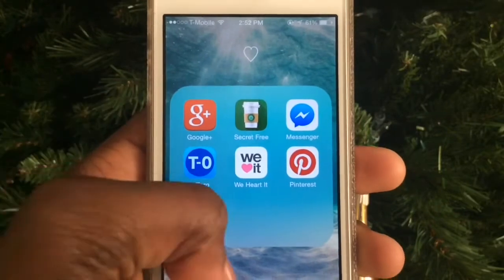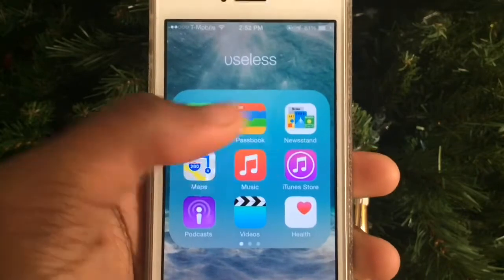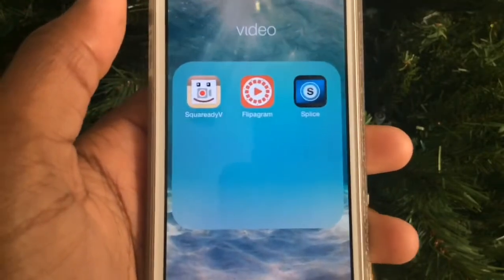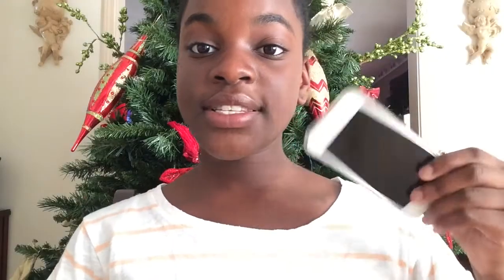On the last page I have useless apps: Phone, Passbook, Newsstand, Math, Music, iTunes, Podcasts, Videos, Health, Calendar, Voicemails, Reminders, Compass, and Stocks — I never touch these so they're on the last page. I also have Square Ready Video, Flipagram, and Splice. That's basically my phone! I hope you enjoyed this 'What's on my iPhone' video. My next one will be the Spring Edition in March, April, or May. Love you guys, peace out!